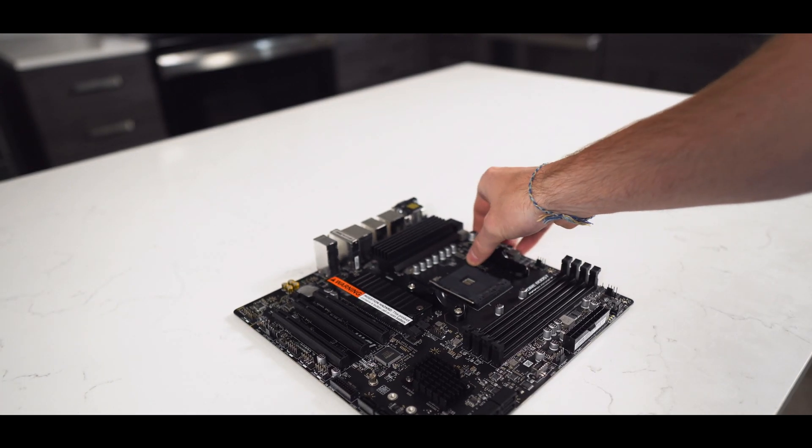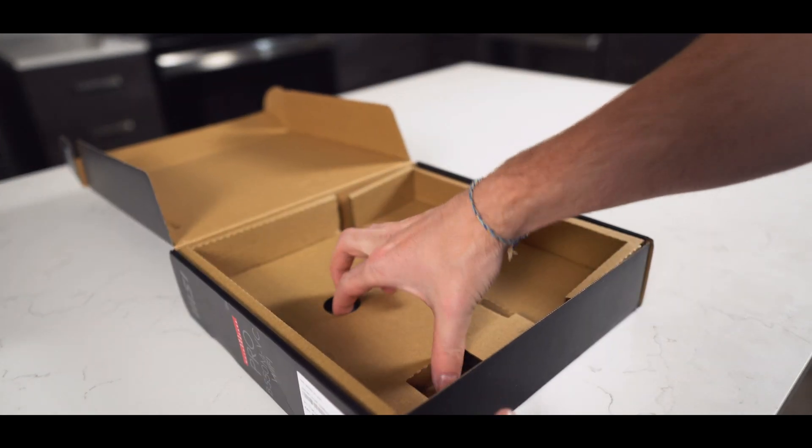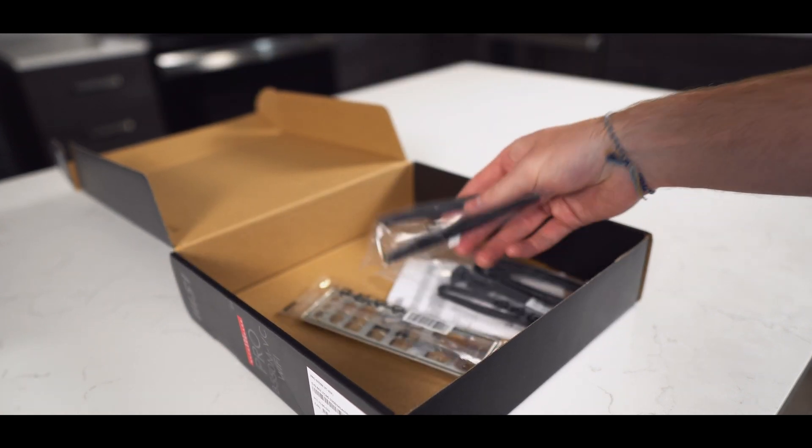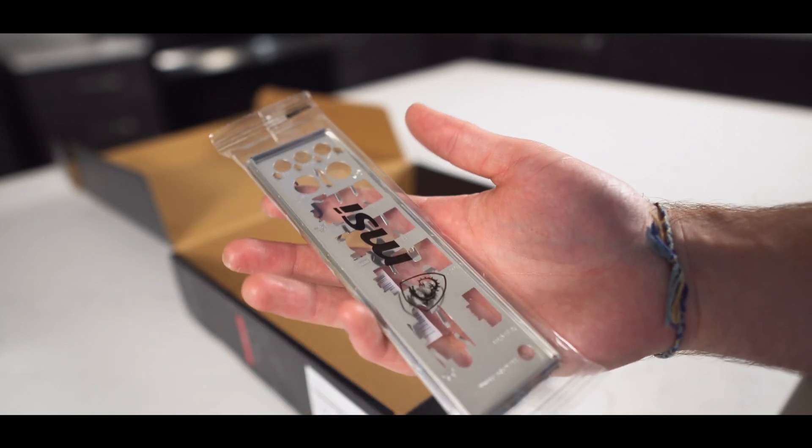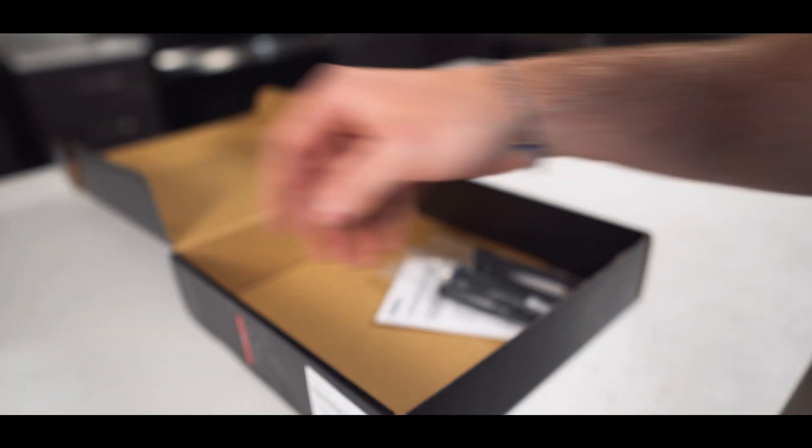It has great heatsinks, tons of upgradability, and just overall a lot of features for a great price. Also in the box, we'll find the Wi-Fi antennas, as well as the IO shield. The other stuff in the box we won't be using unless you'll be installing an external SSD or hard drive.